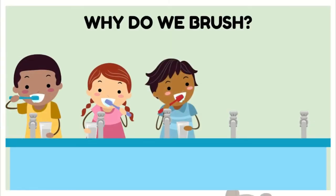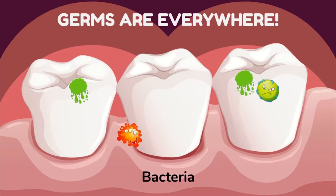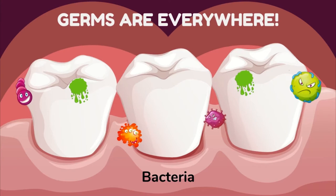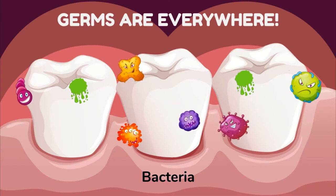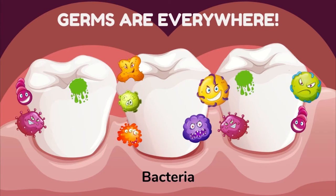Why do we need to brush our teeth? Let's take a closer look. Germs are everywhere. There are germs that live in your mouth. Some are helpful and some can hurt your teeth. Germs have many names like bacteria, plaque, and sometimes they are called sugar bugs.